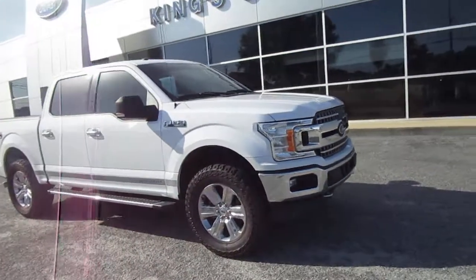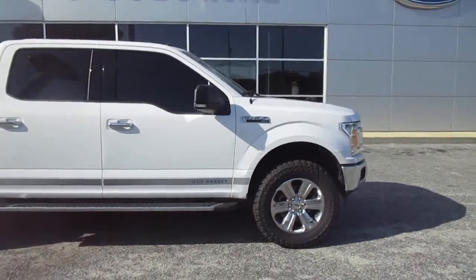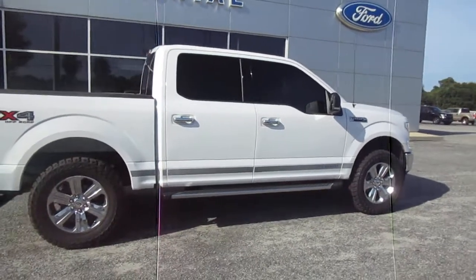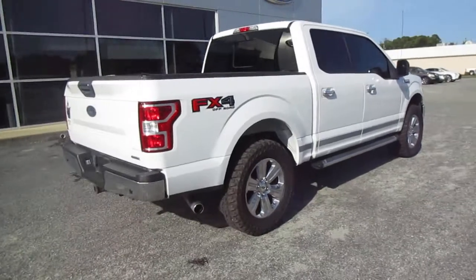Hello, welcome to King's Colonial Ford. Here we have a 2018 FX4 package F-150. This is also an unusual truck in that it is a Guy Harvey edition truck that has the Guy Harvey badging on the exterior and the interior on the floor mats.